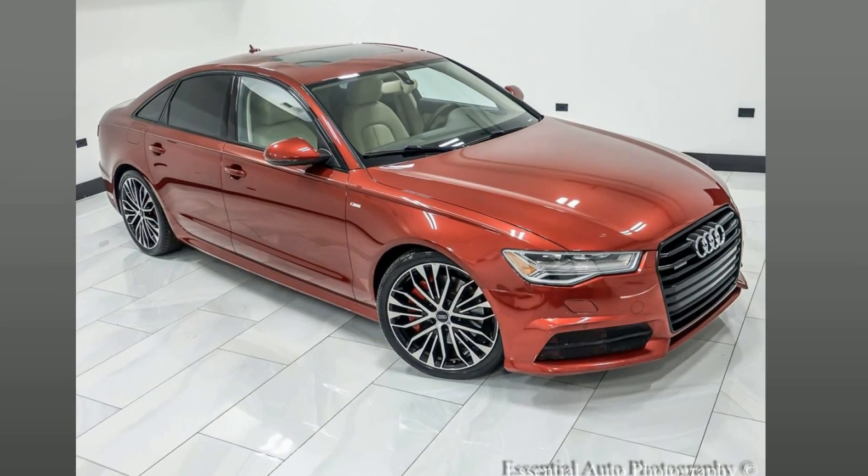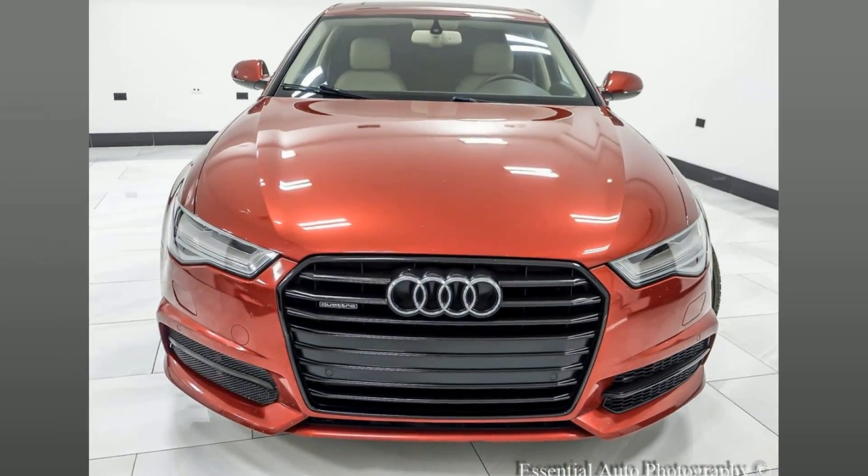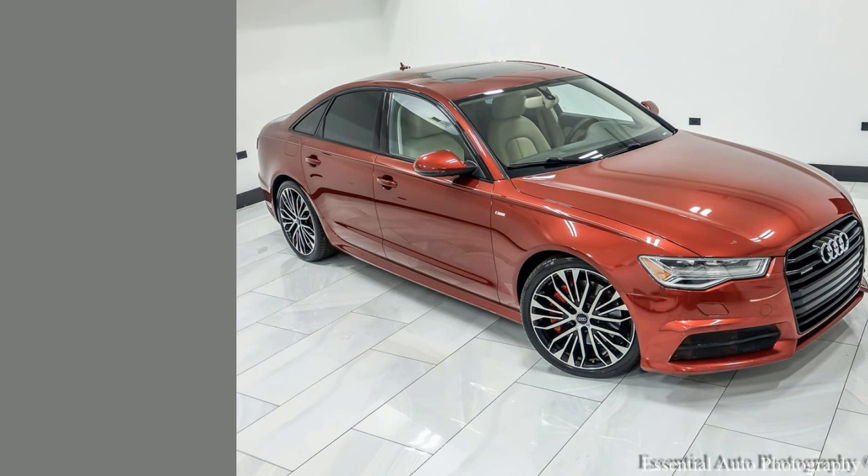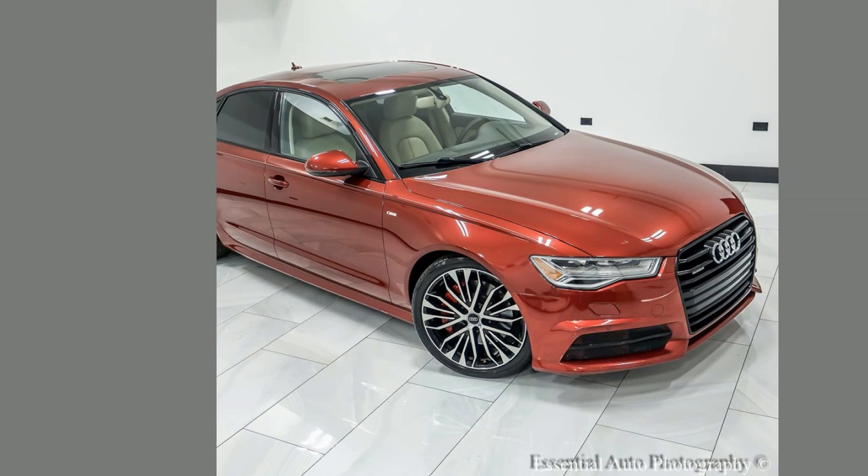Experience luxury and performance with our stunning 2018 Audi A6. Feature-packed, stylish, and immaculately maintained, it delivers unrivaled driving pleasure at an affordable price tag for the quality you deserve. This pre-owned A6 comes with many comfort and luxury, entertainment, and safety features, so let's take a look at them.